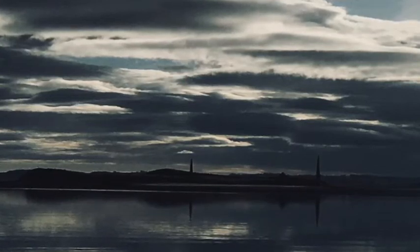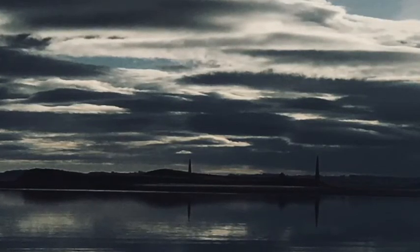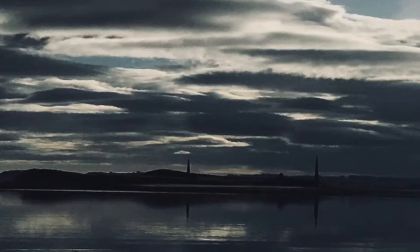Known as East Old Law on the left and West Old Law to the right, they are 70 feet high and 83 feet high respectively, and set 122 yards apart on the sand dunes. They're built in the shape of elongated pyramids and originally they had a wrought iron triangle on a metal staff on the top of each.